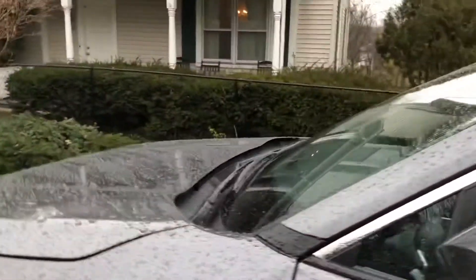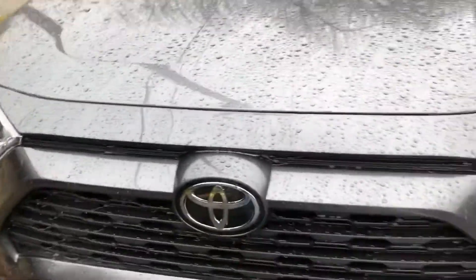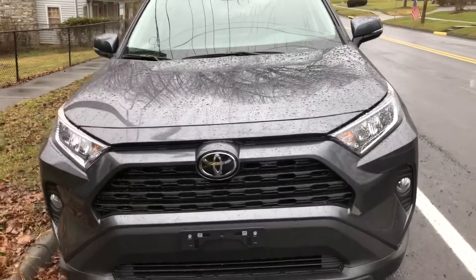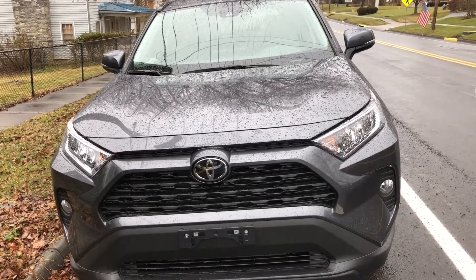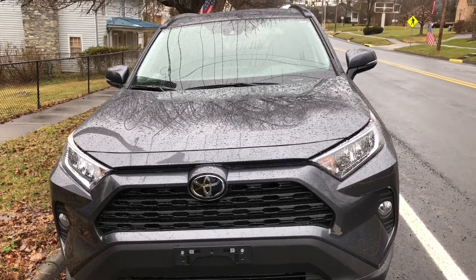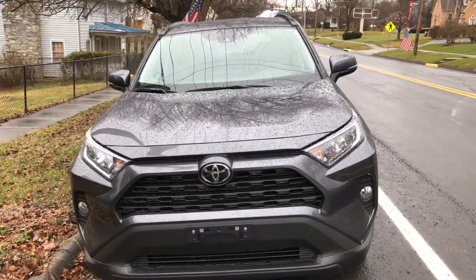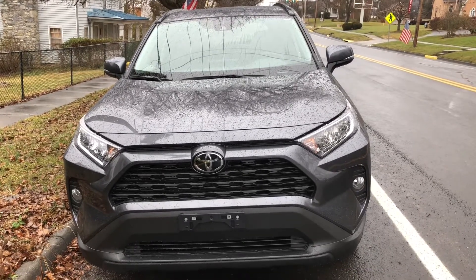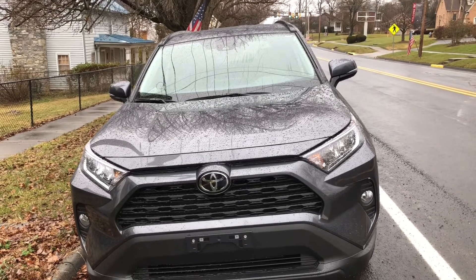Hey guys, I've been having trouble with my Camry — I had it for 19 years. I just bought this RAV4, 2021 XLE. I'll be making some more trips. I haven't been going too far because of the condition of my other car, but now I'll be able to take some trips and go metal detecting.